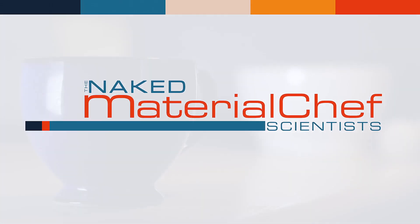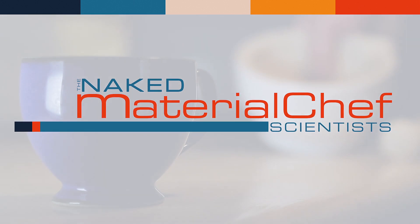Welcome to Materialship, preparing the most influential materials for your delectation.